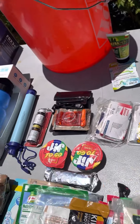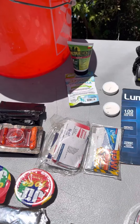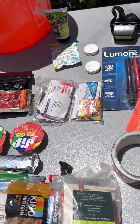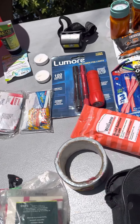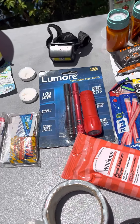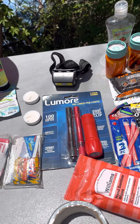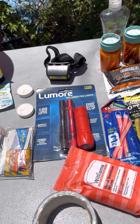You need first aid stuff. You need something for the bugs — that's bug spray and bug lotion right there. That's candles, old-fashioned like your grandma and them. You need waterproof matches, a fire starter. And that's a cotton ball dipped in Vaseline — that'll start a fire for you.